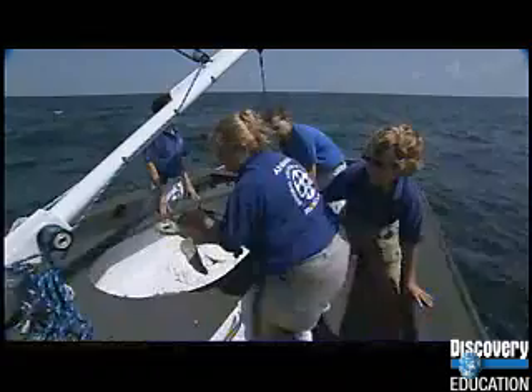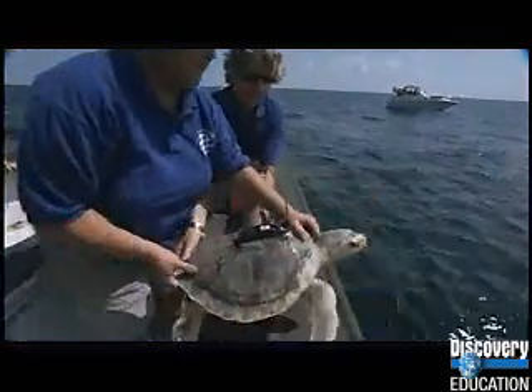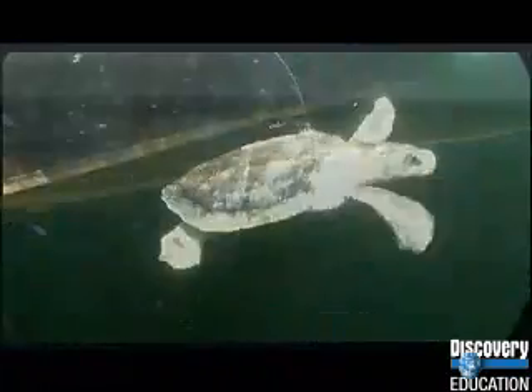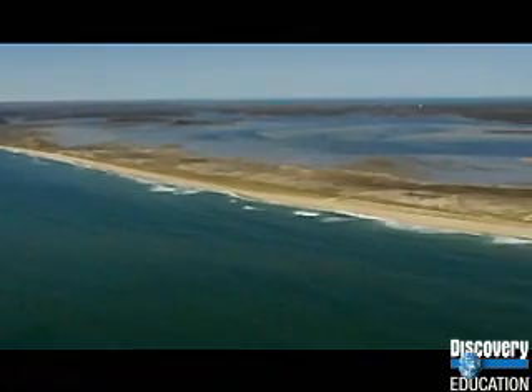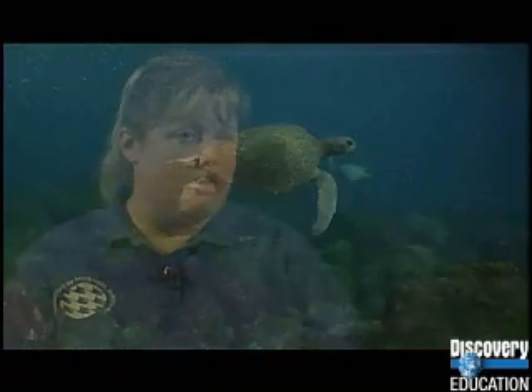On August 24th of 2005, we actually had one of the perks of this job, which was the chance to release two animals that had come through the Marine Animal Rescue Program. In this case, it was two Kemp's Ridley sea turtles. Sea turtles will migrate north up the coast and follow just a very small slip of the warmer waters of the Gulf Stream as it makes its way up the coast.